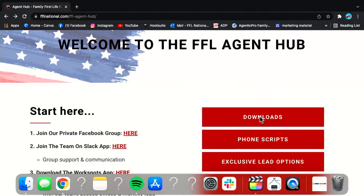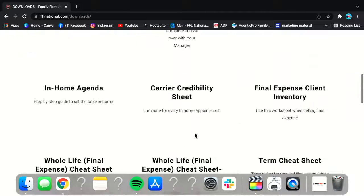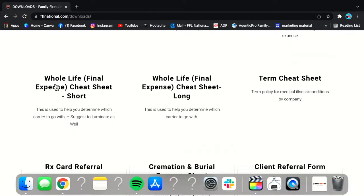Scroll down — it's about the third row — and we have several cheat sheets. We have the whole life final expense cheat sheet, which is a short one with the basic ailments you'll come across most of the time. Then we have the long whole life final expense cheat sheet, which has way more ailments on it. And then we have the term cheat sheet. Depending on age, what type of lead they filled out, and things like that will determine where you need to go. Let's click on the whole life final expense cheat sheet — the long one.